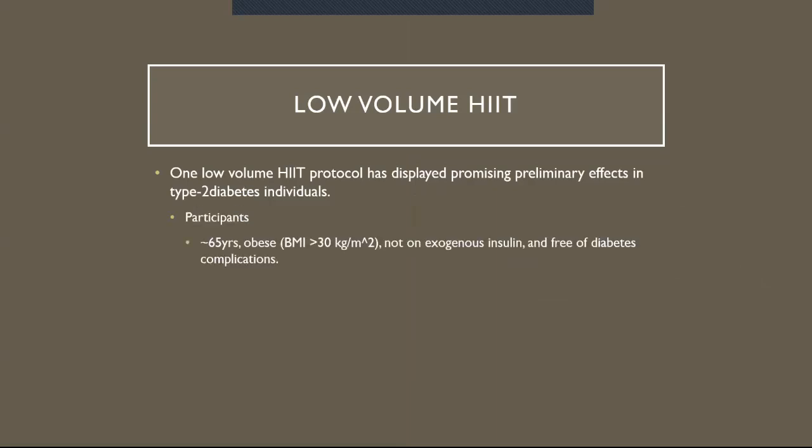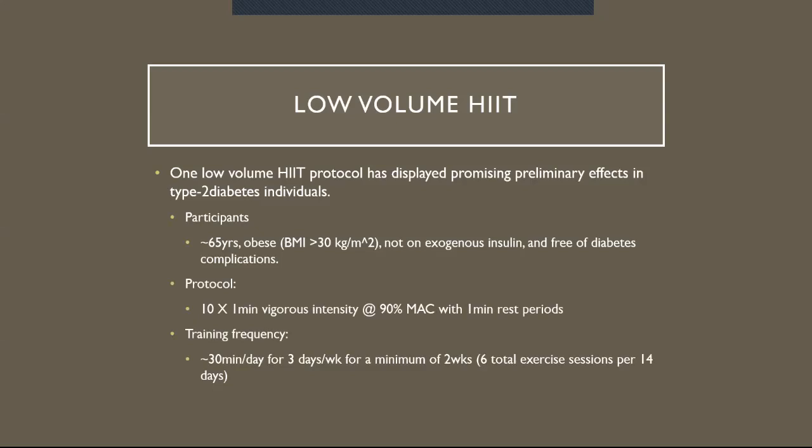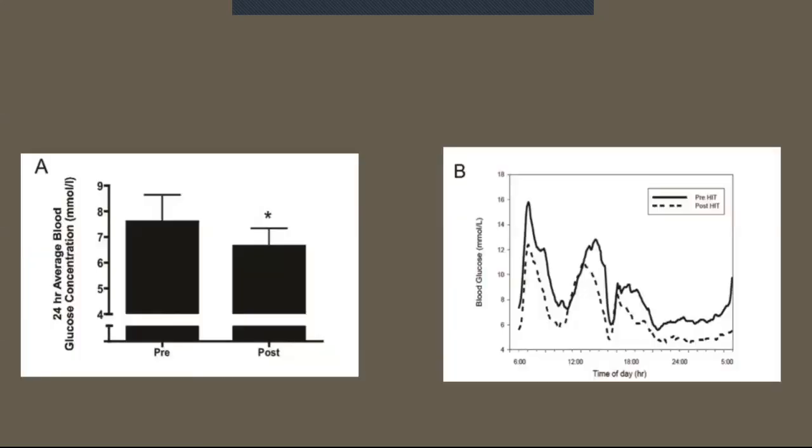Participants were roughly 65 years old, obese with BMI above 30, not on exogenous insulin, and free of diabetes complications. Their protocol was 10 by 1-minute vigorous intensity bouts at 90% of max aerobic capacity with one-minute rest periods. They trained for 30 minutes a day, three days a week, for a minimum of two weeks — roughly six total exercise sessions per 14 days. What they found was a reduced 24-hour mean blood glucose level in previously inactive participants with type 2 diabetes. Figure A shows the average 24-hour blood glucose assessed before and after six sessions of the HIIT program, and B is a representative 24-hour continuous glucose monitoring curve from a participant under standardized dietary conditions.